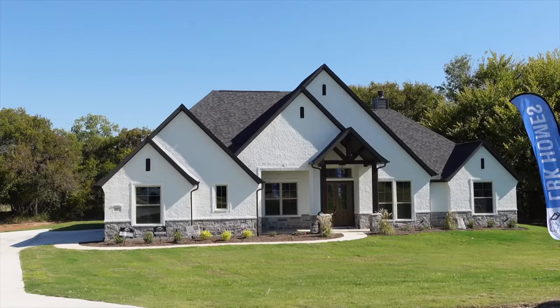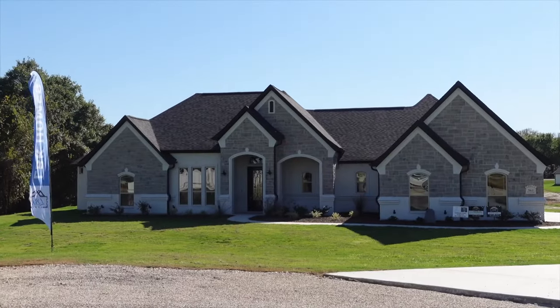Hey guys, I'm Kristen, a Realtor in the DFW area, and today we are going to take a look at a builder called LBK Homes. They are a locally based company that does a lot of modern farmhouse and traditional style homes on acreage, which has made them a very popular builder.